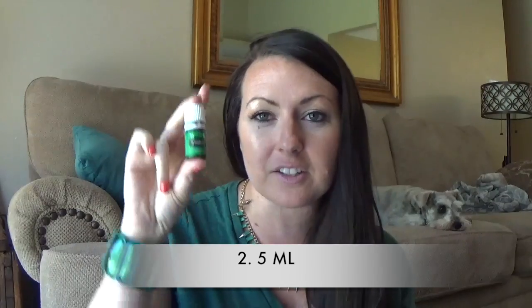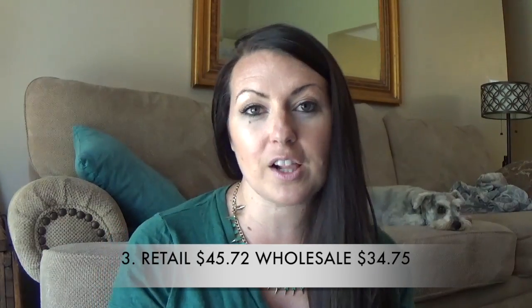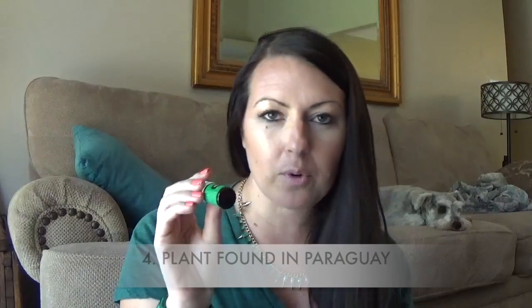Alright, let's get started — let's go! Number one: this is a single oil from Young Living, meaning there's no other oils in it, it's just this one. Number two: it only comes in a five milliliter — there's no 15 milliliter or 10 milliliter, just the little guy. Number three, retail this one goes for $45.72 and wholesale $34.75.